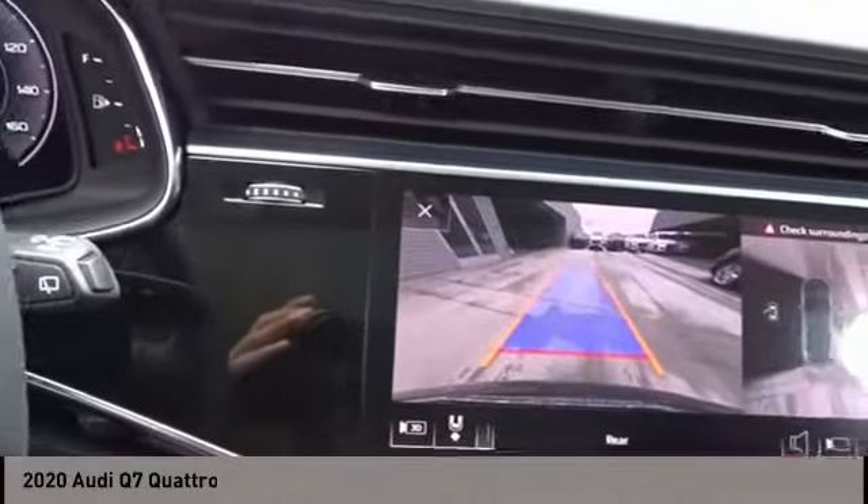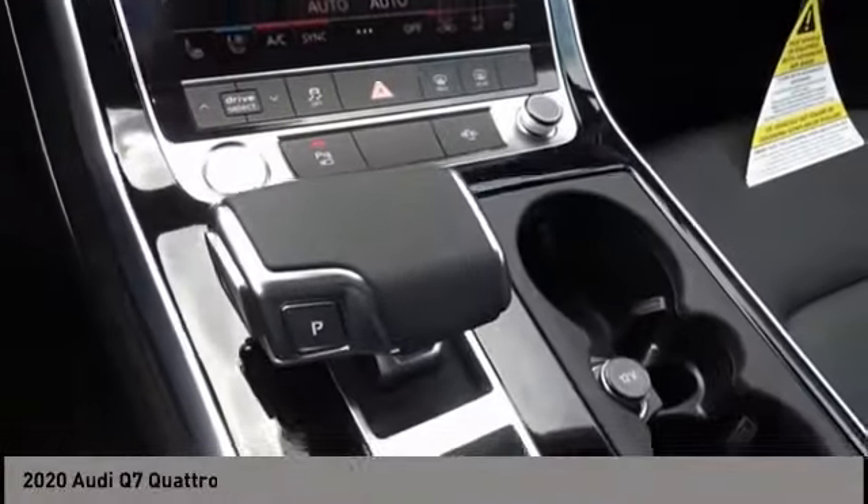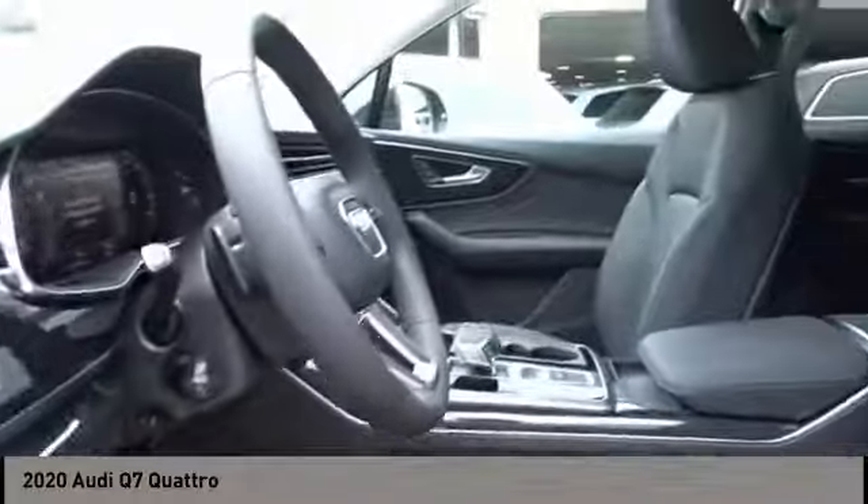Front suspension type: Strut. Power brakes. Braking assist. Regenerative braking system. This beauty will make even your house keys jealous. Drive it today.